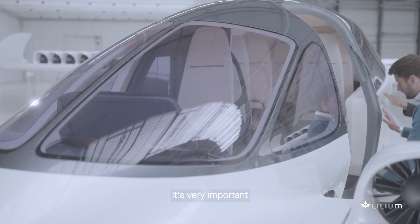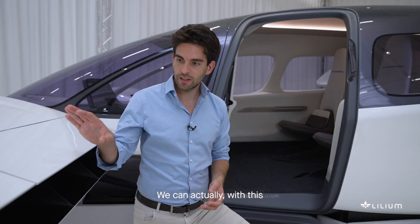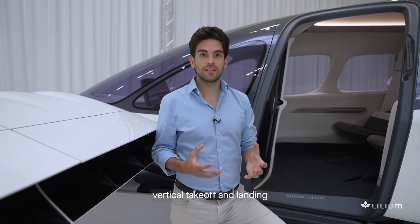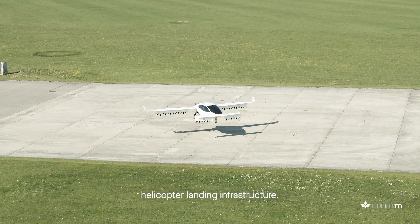It's very important for us to have a technology that can actually scale into more passengers. With this engine technology, we can create vertical takeoff and landing electric aircraft with up to 16 seats that can still fit on existing helicopter landing infrastructure.